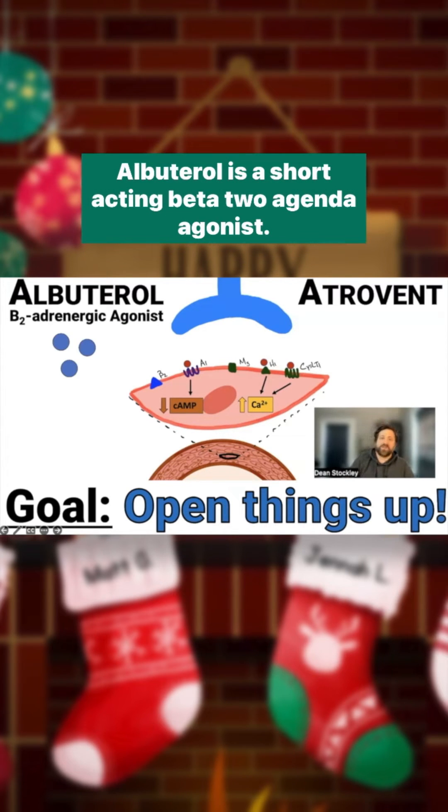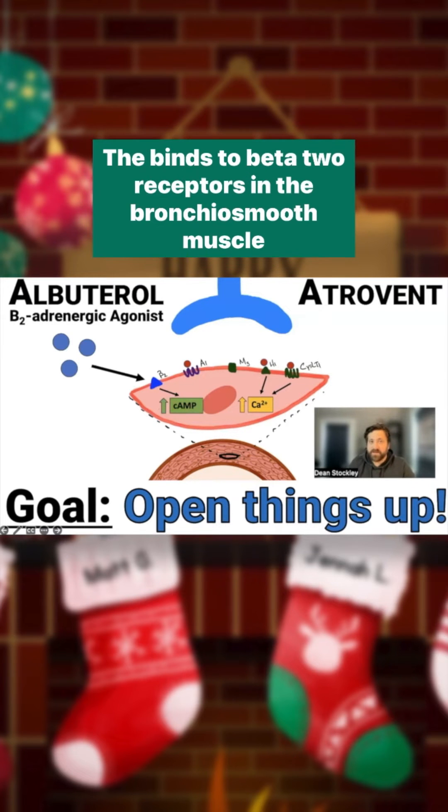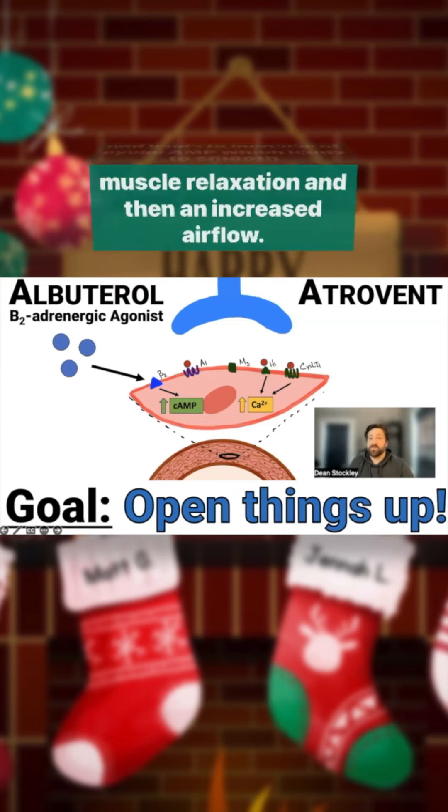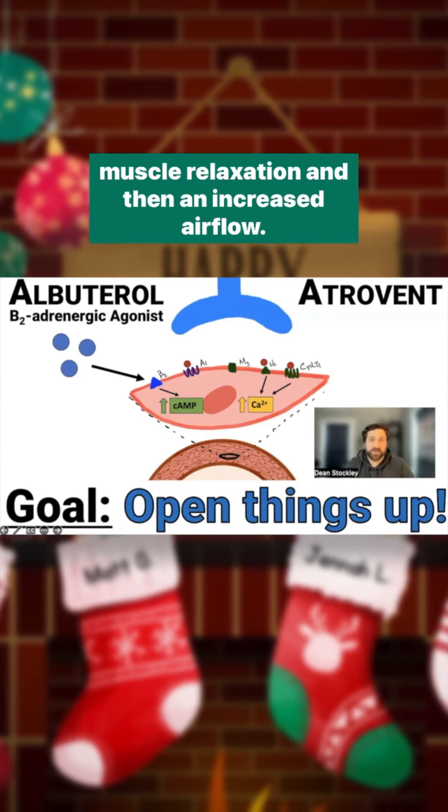Albuterol is a short-acting beta-2 adrenergic agonist. It binds to beta-2 receptors in the bronchial smooth muscle and leads to an increase in cyclic AMP, which leads to smooth muscle relaxation and then increased airflow.